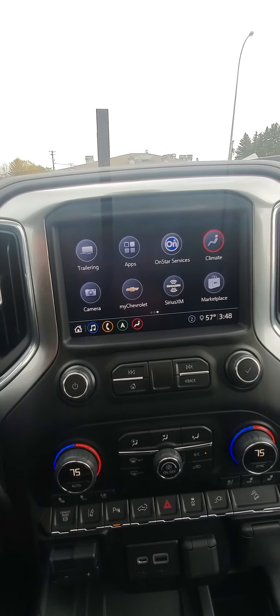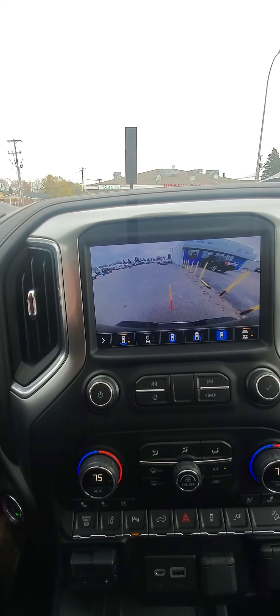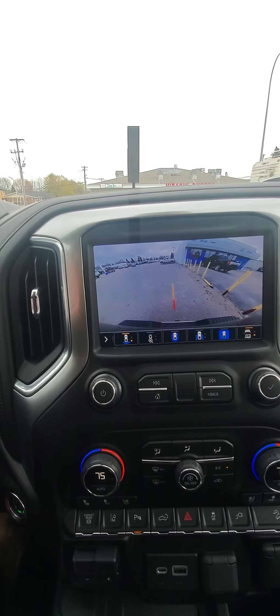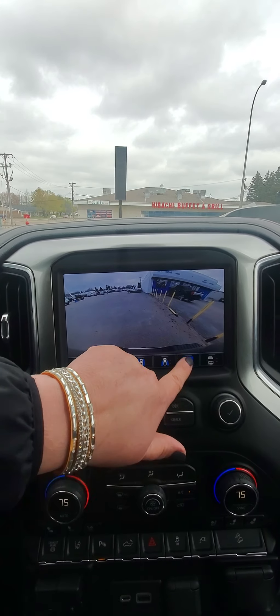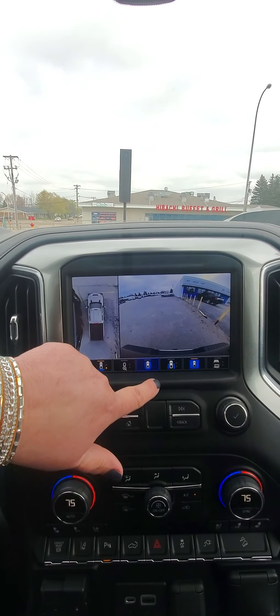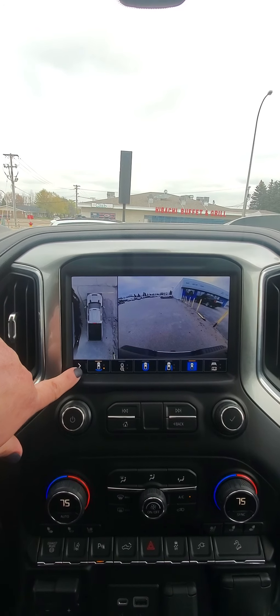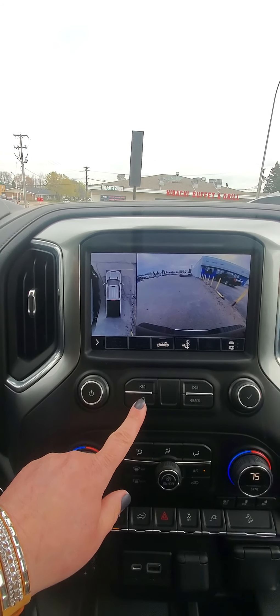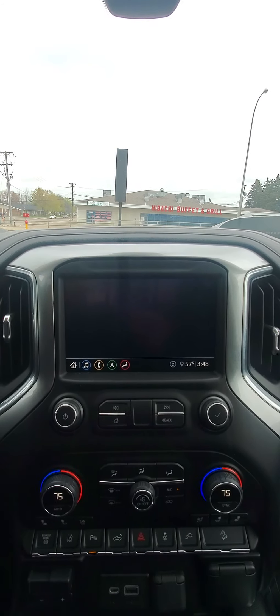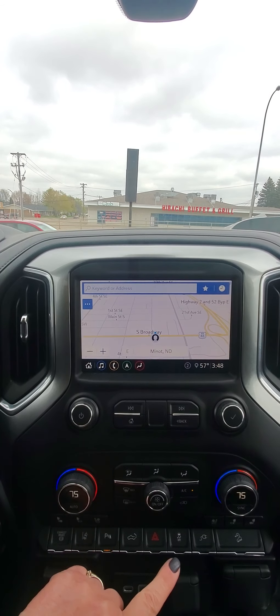3,029 miles. Lots of camera options there. Very nice. Navigation. Fully loaded.